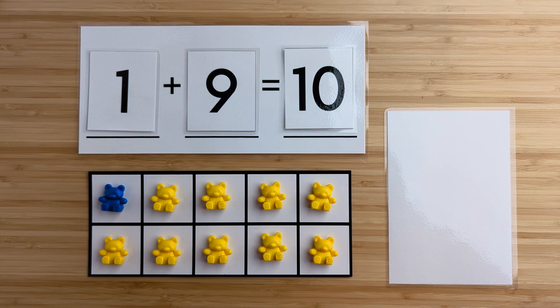One and nine make 10. Nice job. Let's try another one.